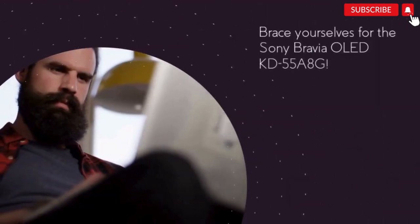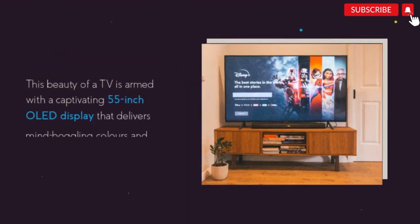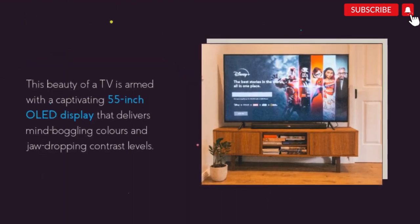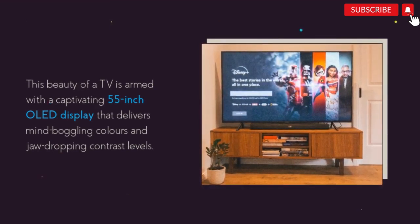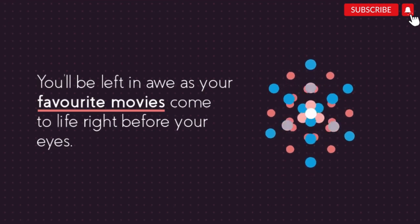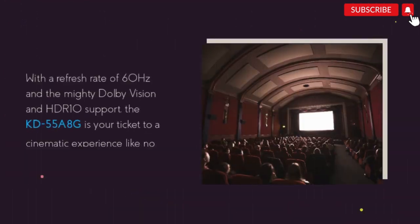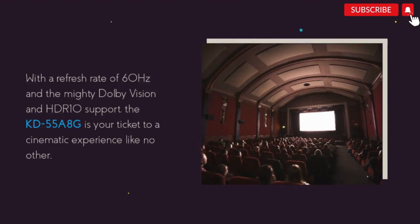Brace yourselves for the Sony Bravia OLED KD55A8G. This beauty of a TV is armed with a captivating 55-inch OLED display that delivers mind-boggling colors and jaw-dropping contrast levels. You'll be left in awe as your favorite movies come to life right before your eyes. With a refresh rate of 60 Hz and Dolby Vision and HDR10 support, the KD55A8G is your ticket to a cinematic experience like no other.